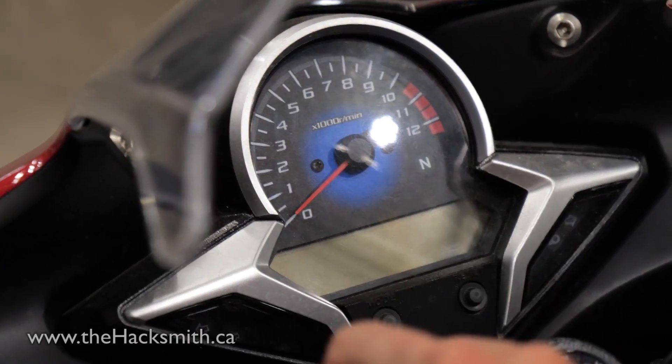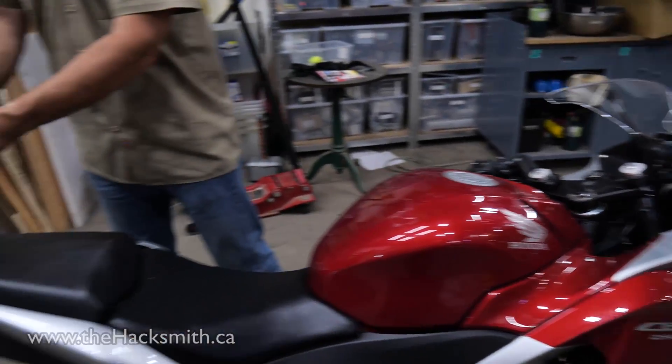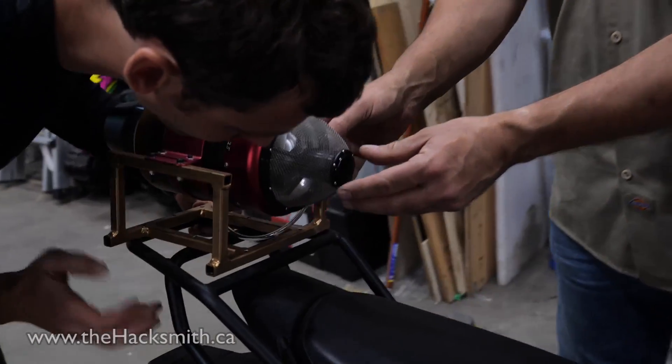He feels like maybe he's mature enough to own a motorcycle now. So we bought a very small motorcycle that he can be mature enough for. It's a CVR 250 — it doesn't go that fast. But obviously, if it doesn't go that fast, it's also not that fun. So we've decided to strap a jet engine to the back.